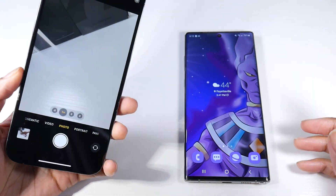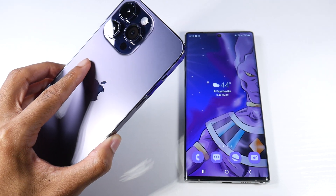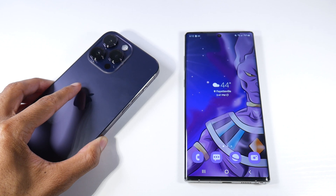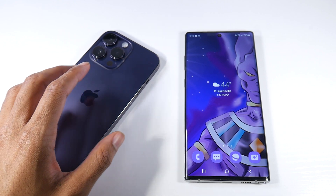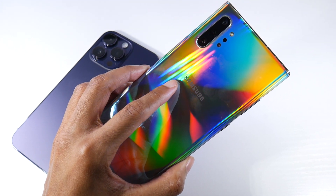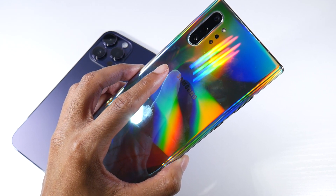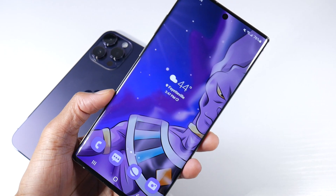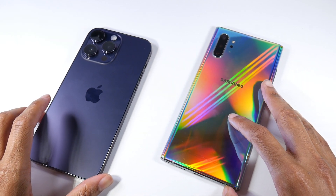This is probably where you'll see the biggest difference — cameras. The iPhone 14 Pro Max has a 12MP standard, 12MP telephoto with 3x optical zoom, and a 12MP ultrawide with macro mode, shooting 4K 60 on both front and rear with a 12MP selfie cam. The Note 10 Plus has a 12MP standard, 12MP telephoto with 2x zoom, a 16MP ultrawide, and a 0.3MP depth sensor, plus 4K 60 on front and back with a 10MP selfie cam. Take a look at the side-by-side stills and let me know if you see a massive difference.